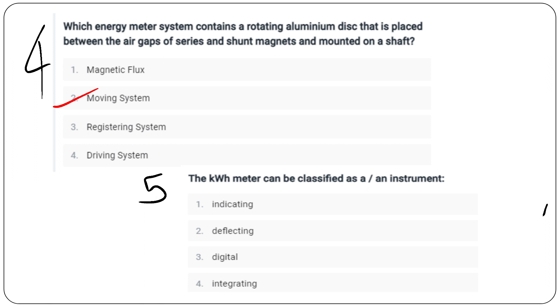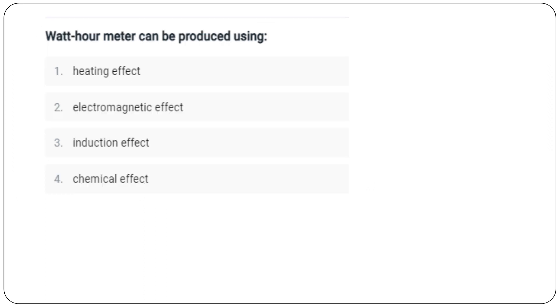The kilowatt hour meter classification options are: indicating, deflecting, digital, or integrating — the answer is integrating. The kilowatt hour meter can also be classified as an energy meter. The watt hour meter can be produced using induction effect — option C, induction effect.